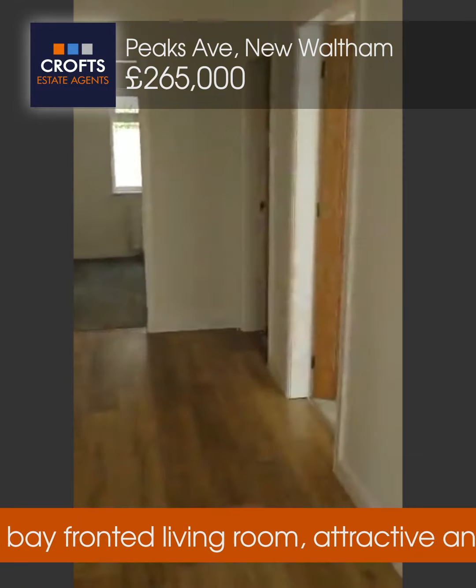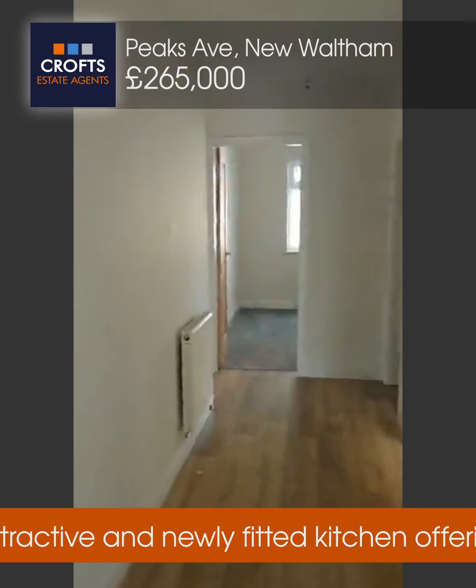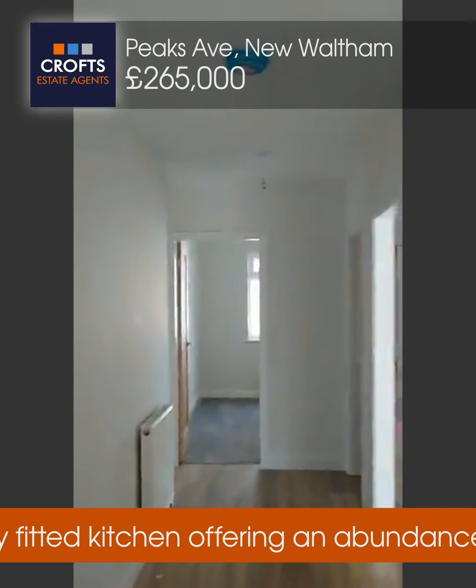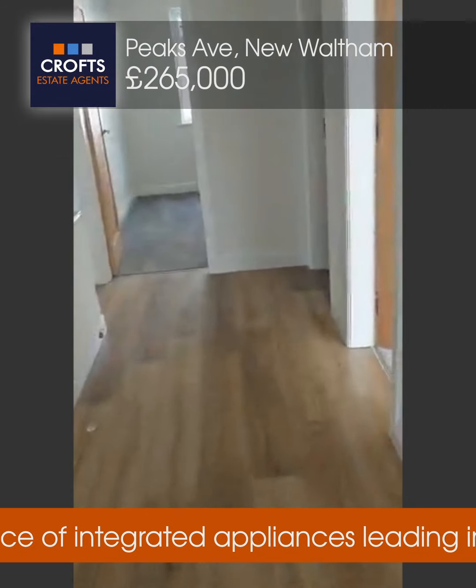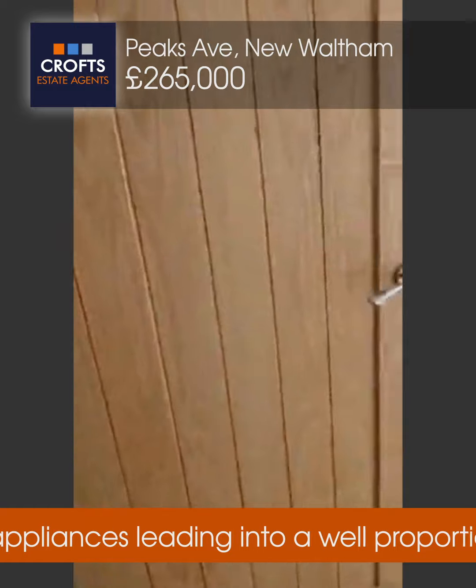Stepping in, nice bright welcoming hallway. It's all got a wired mains smoke alarm system in here as well. So what I'll do is I'll take you to the first of the reception rooms, which is the living room.